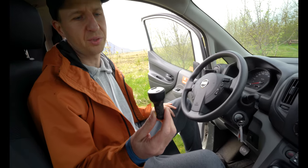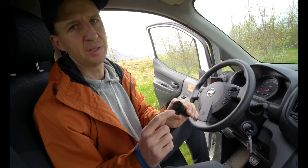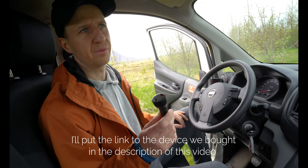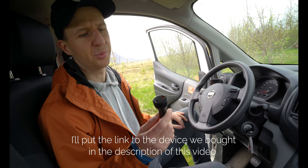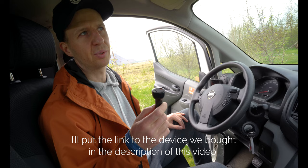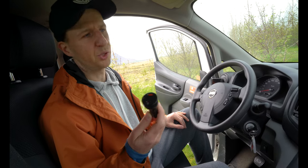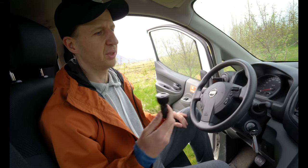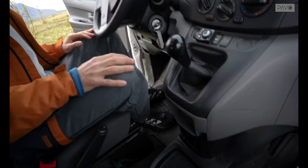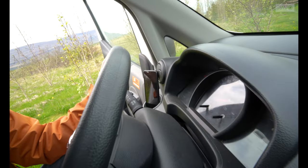You definitely need a power inverter for the car. This is the one we bought — it supports USB Type-C, so you can charge all of your devices like cameras, drones, or laptops and it will charge really fast. The company allows you to rent one, but I recommend just buying it — it will be cheaper and you can use it in your own car in the future.